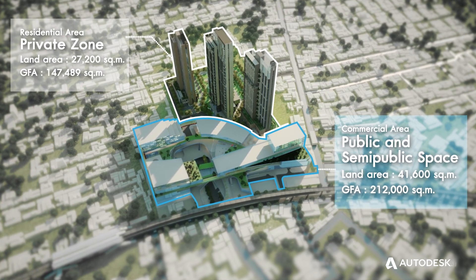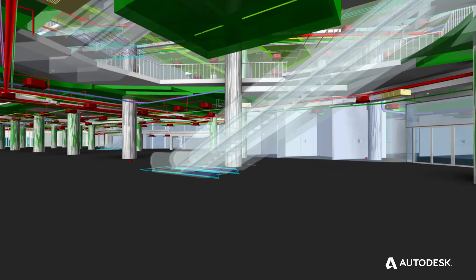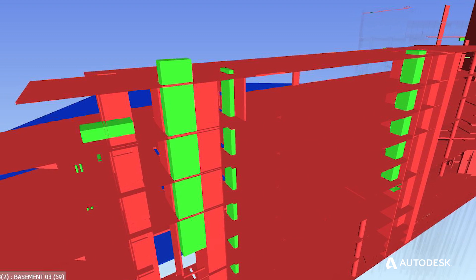Our design review — we use BIM now to navigate throughout the design. For example, it helps us to validate all the code requirements so we can walk through all the spaces. It also reduces a lot of change orders and reduces a lot of waste material.